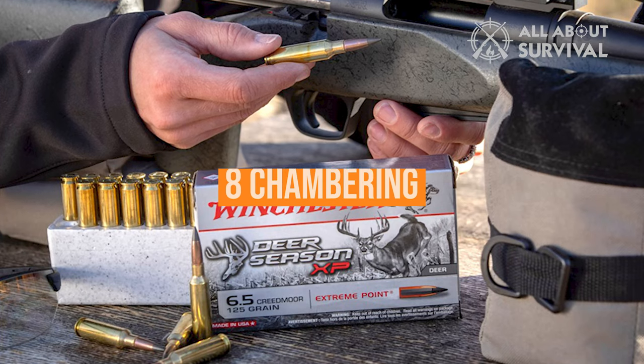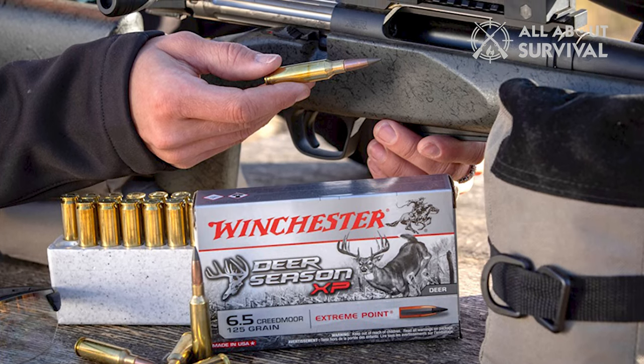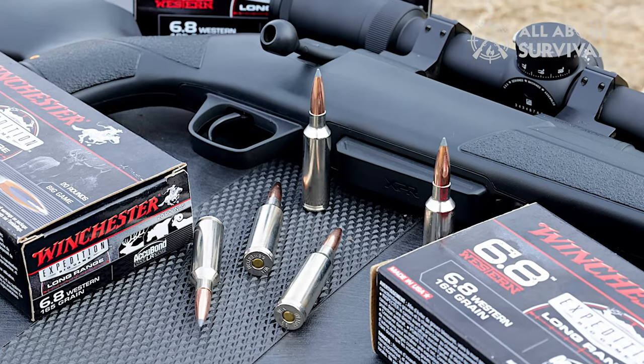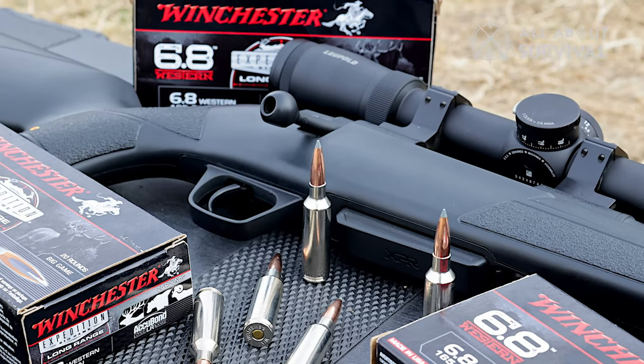Winchester is offering eight chamberings in the rifle, including .243 Winchester, 6.5 Creedmoor, 7mm-08 Remington, .308 Winchester, .270 WSM, .300 WSM, and 6.5 PRC.